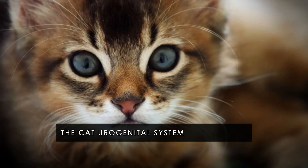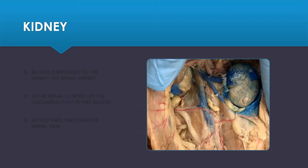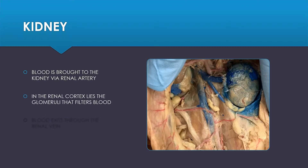Hello everyone, this video is for the cat urogenital system. We are going to begin with the excretory system, which begins at the level of the kidney. Blood is brought to the kidney via the renal artery, and in the renal cortex lies the glomeruli that filters blood. Blood then exits through the renal vein.